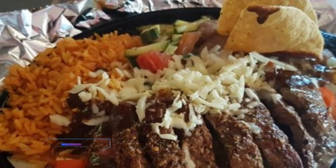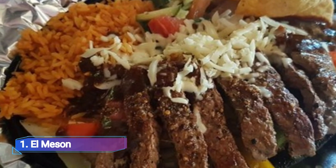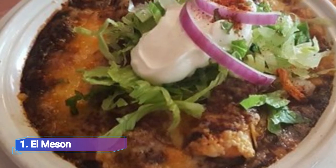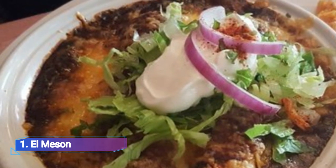1. El Mesón. For more than 25 years, this Lachine restaurant has been attracting fans of straightforward Mexican cuisine. The menu offers all the usual dishes including fish fillet in a tomato-garlic sauce, guacamole, chilies, tostadas and tortilla soup.